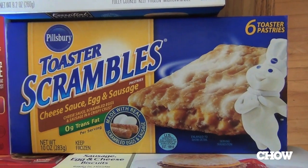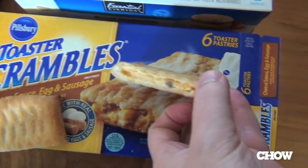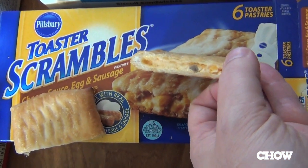All right, my next pastry is Pillsbury Breakfast Scrambles. Let's give this a shot. The box shows this little breakfast scramble thing bursting open like a cornucopia, something from 1001 Arabian Nights, full of sausage-y, cheesy treasure.